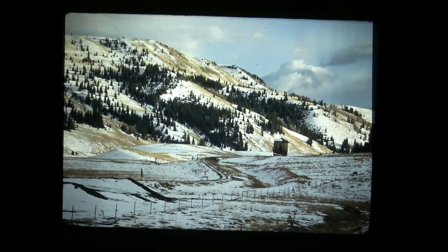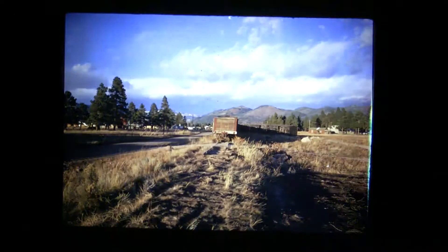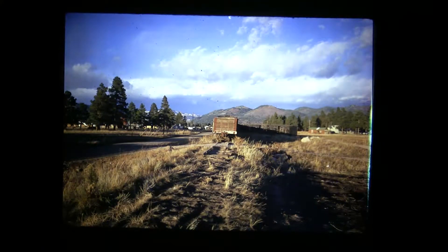Los Pinos. This is the western end of the Cumbres and Toltec track on the west side of Chama, as of November 27th, 1970. Is that where the loading area is now — like where the 315 was loaded, where the 497 came from Durango on a truck? I believe so. So no more railroad to Durango — it's all gone. End of track. Cumbres and Toltec deck at the west side of Chama.